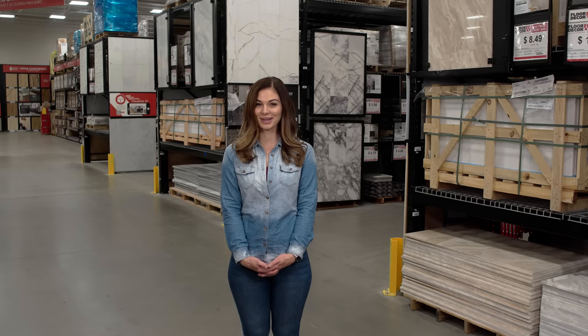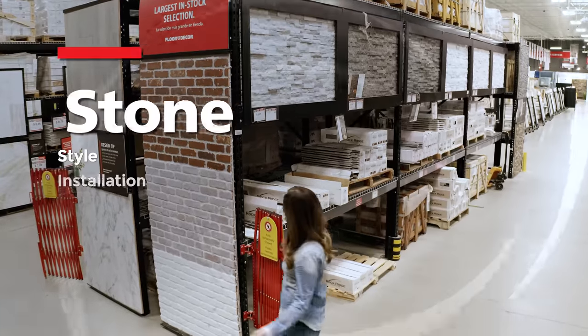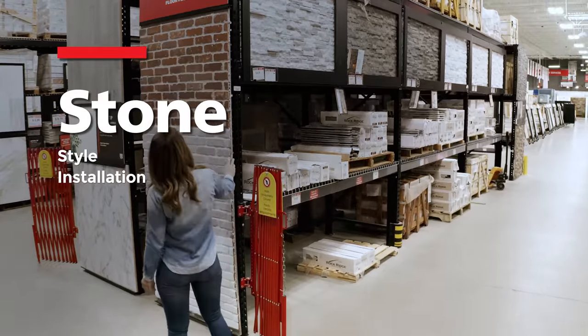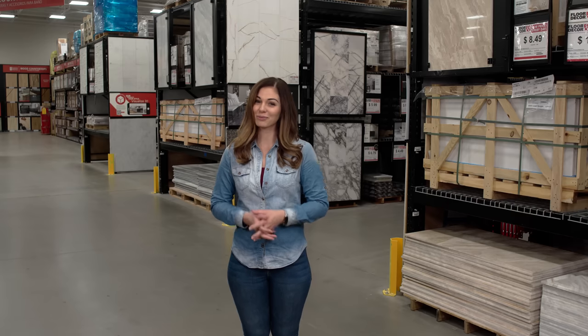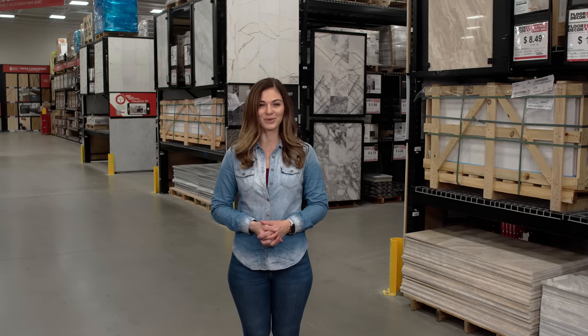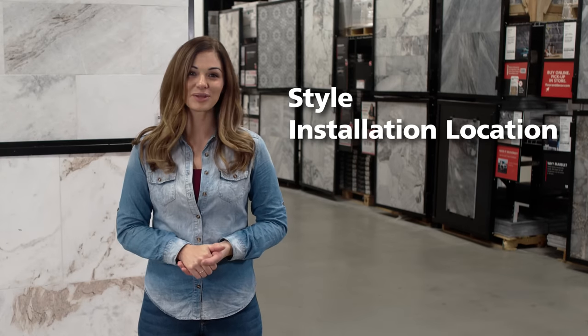If you're considering natural stone for your next project, you've made a great choice. Here are some tips to help you find the perfect natural stone product for your home. When selecting the perfect type of stone for your project, there are two primary considerations: style and installation location.